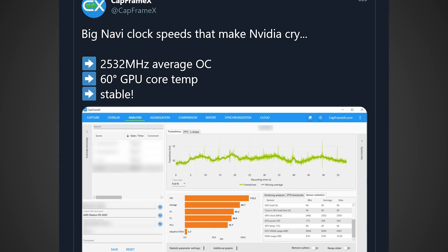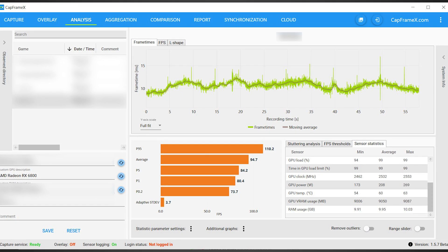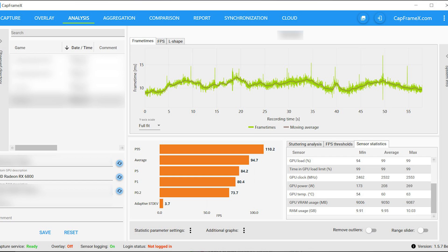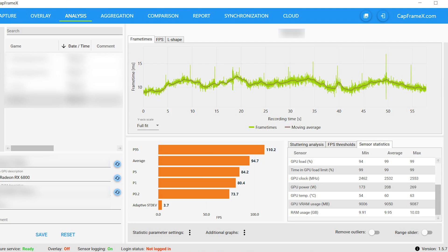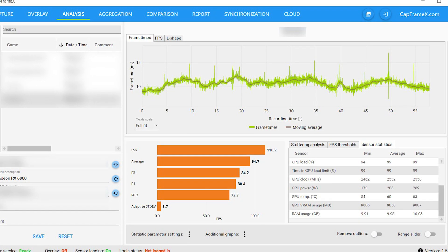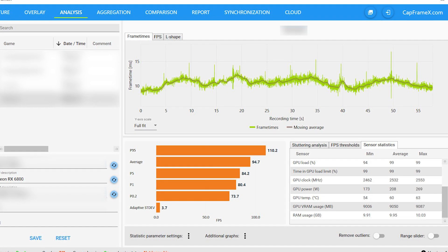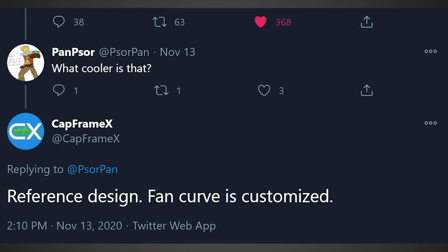Now, I'll say this: we don't exactly know how good of a reflection this is on every single GPU out there. This could be just one really good GPU. We don't know how much of a load on the GPU this is really producing. And apparently it was done on a reference design, because he did reply to someone who asked what cooler it was, and he said reference design — the fan curve is customized.